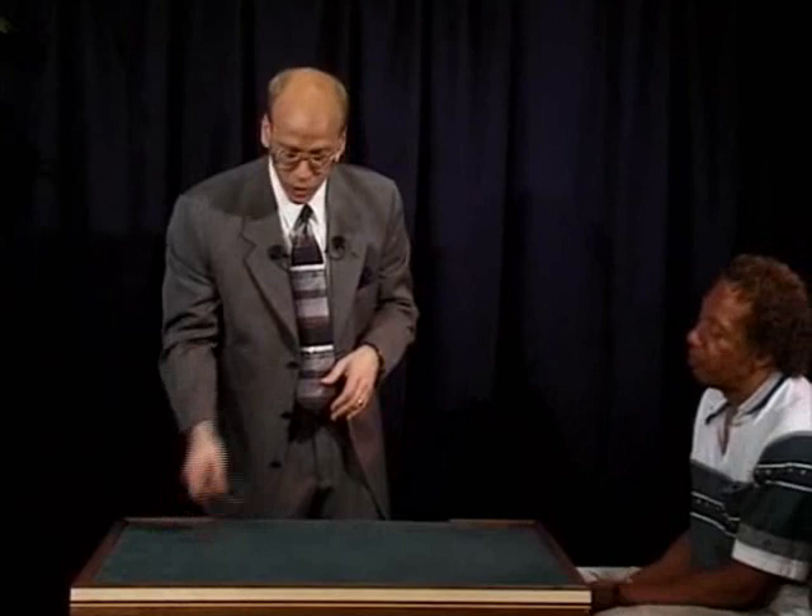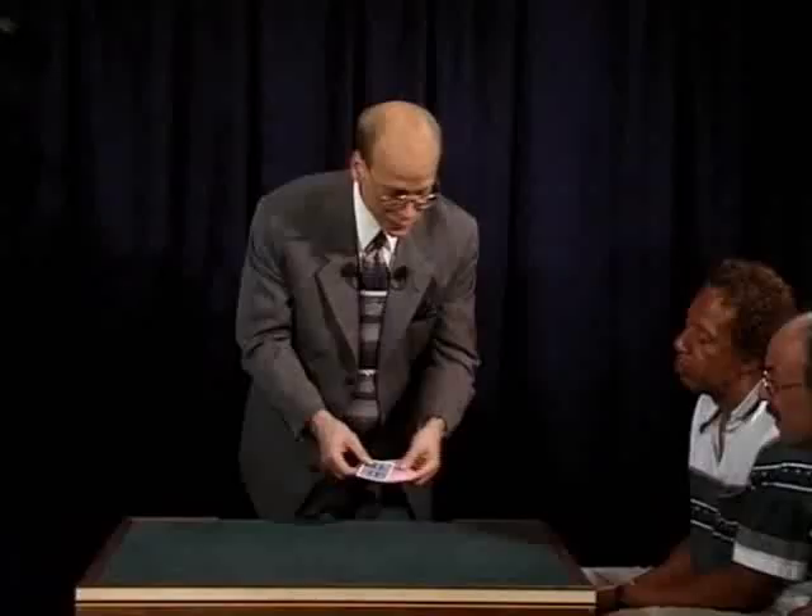Take the three-card monte for example, which makes use of just three cards. I want to boil it down to its barest minimum so we can trace this technique and really see what happens.